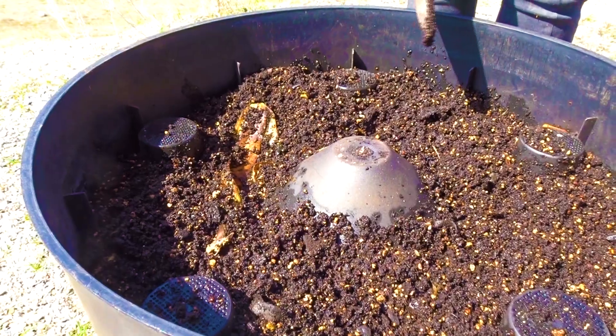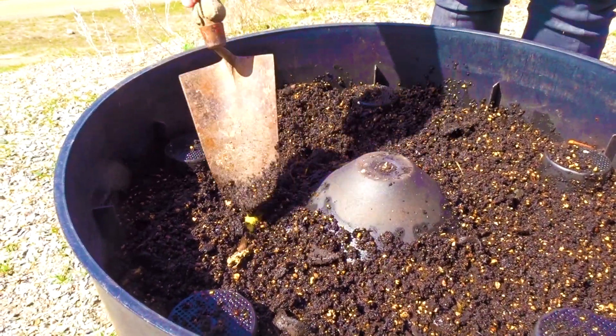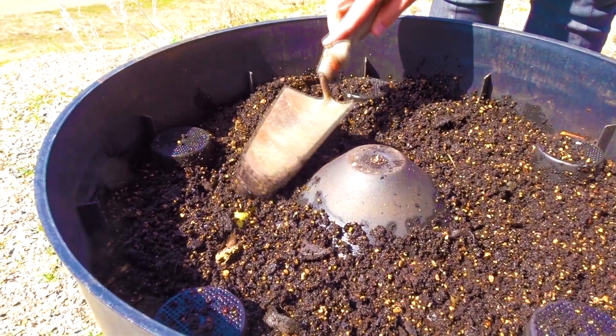When you add your food scraps to this bin, along with your other materials, they break down and disappear. Now this may seem like magic, but it's actually what we call decomposition.